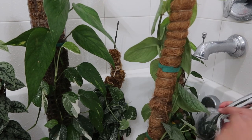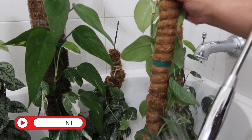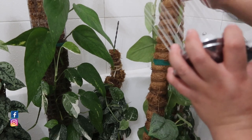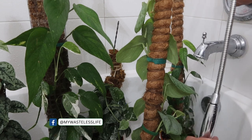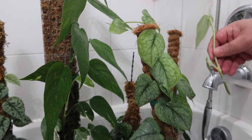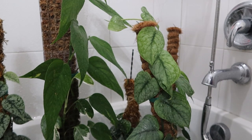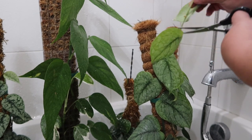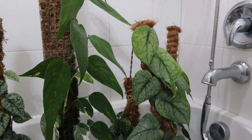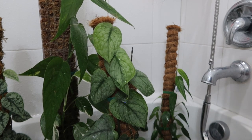The worst ones are this one and the skeleton key pothos — the rest is not too bad, thank god. It's definitely going to take some preventive measures. I'm going to snip here and there — I can see it has pests. I might try to save them and propagate, but I'm going to cut this one too because I don't have a pole for it yet — just going to propagate those and spray them down with fungicide.